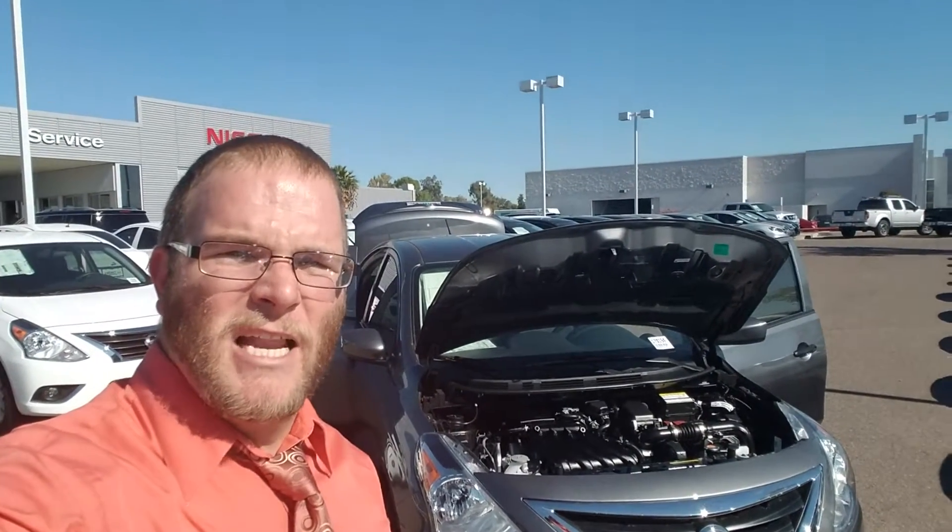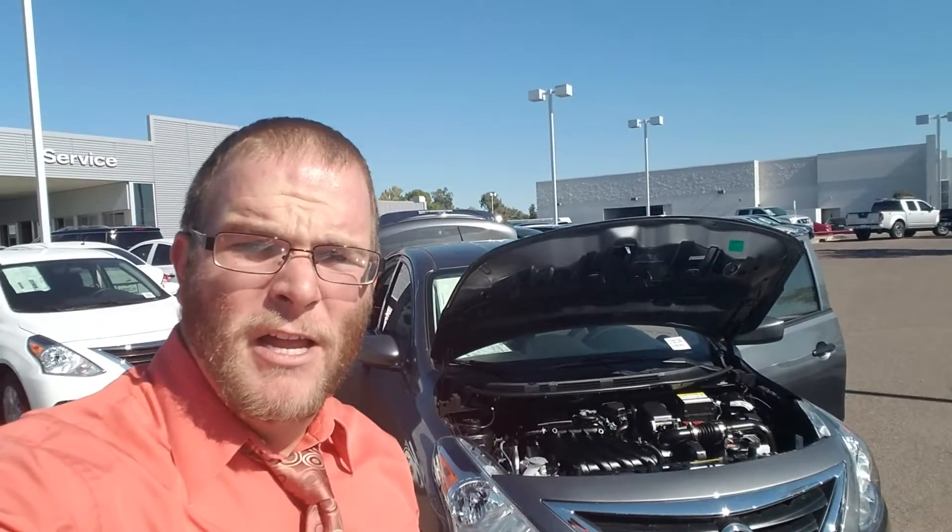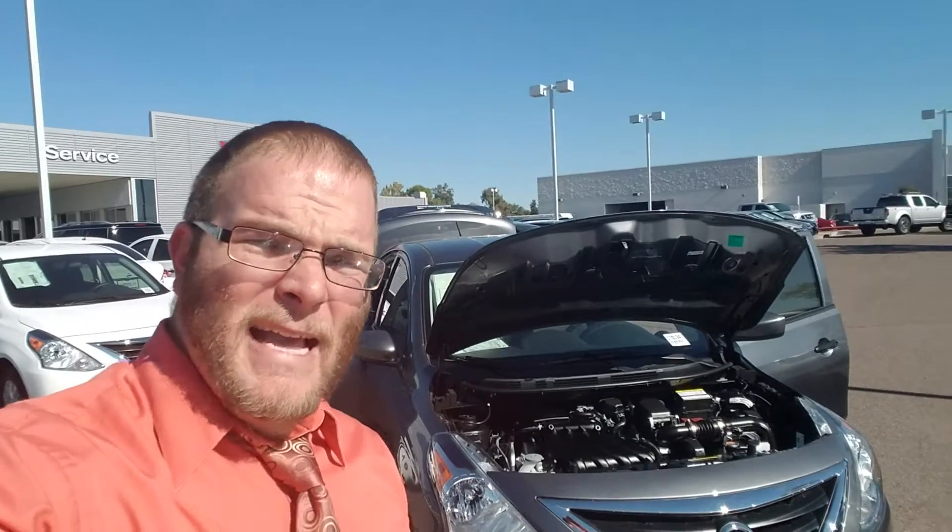Hey James, Jeremy Baker here with ABC Nissan. I want to thank you very much for inquiring about the 2017 Nissan Versa — a great vehicle, best-in-class for fuel economy and safety rating.